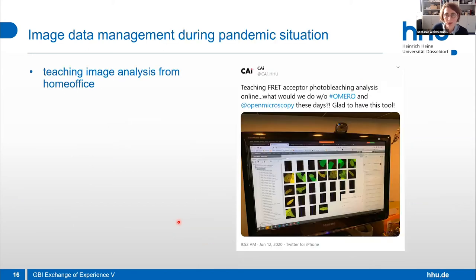I'd like to share one nice example of image data management during the pandemic. We had to do teaching and home office work. We had a microscopy course and in the end had to analyze data — which was only possible because we had a tool already in place: OMERO. We could do our FRET acceptor photobleaching analysis, including Excel sheets and all the beautiful datasets we took. In the end, it was the same result as teaching in person. That was a great experience. With this, I'd like to close my talk. Thank you for your attention and I'm happy to take questions.